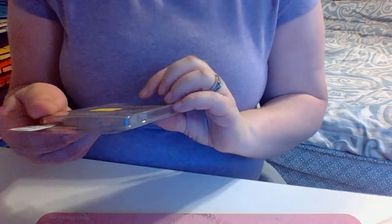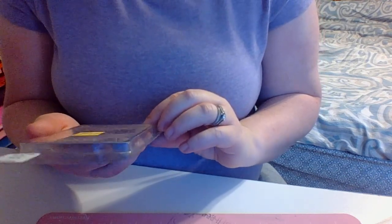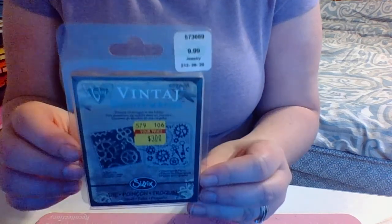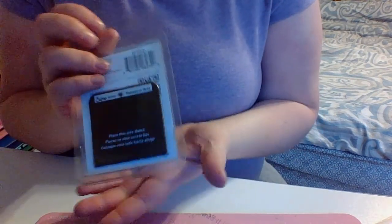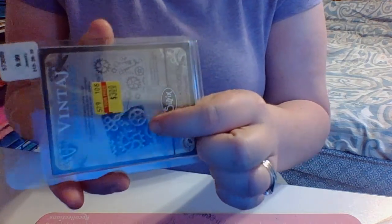And then I found this vintage die. It's from Sizzix and it's Steampunk parts. Hopefully it'll fit in my Cuddlebug — I'm pretty sure it will. But it's just a little die, it's not very big, but it does some cool stuff. So I thought that was cool and I got that.